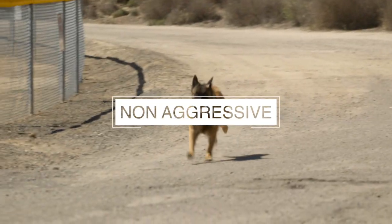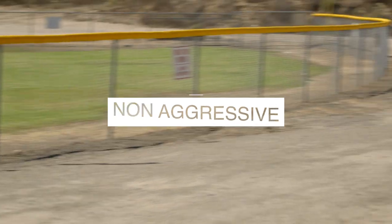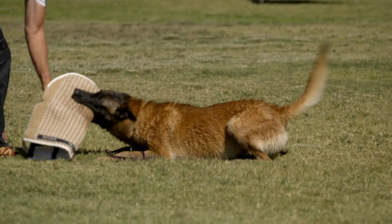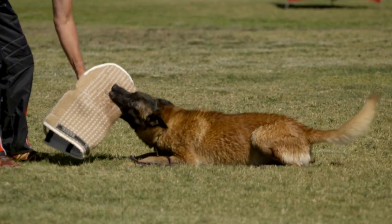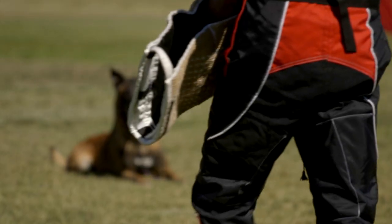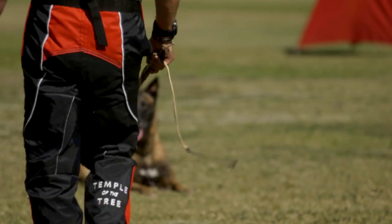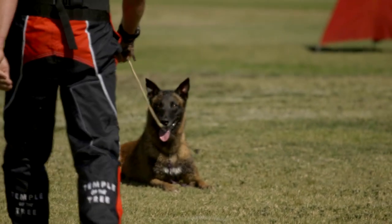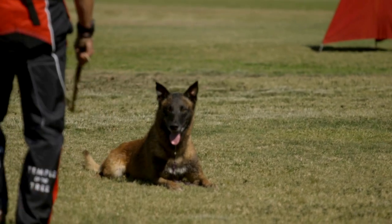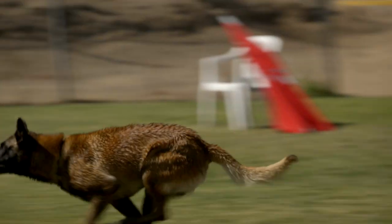And number one: Malinois are not an aggressive dog. Though it is a protection animal and will protect its owner and its owner's property, the Belgian Malinois will not react in an overly aggressive manner, even when in the act of protecting its owner. This extremely intelligent breed assesses the situation and takes the appropriate actions to protect its owner and property. There you have it — five good things anyone considering owning a Belgian Malinois should know.